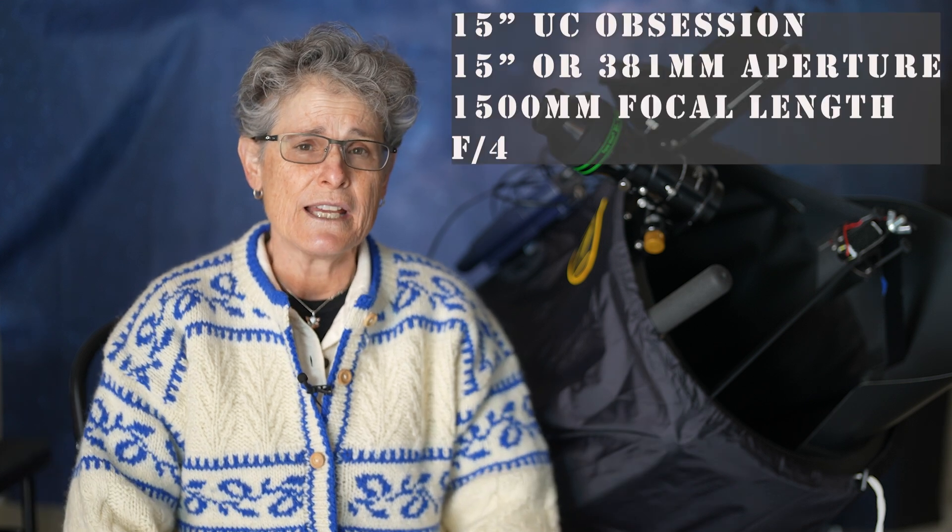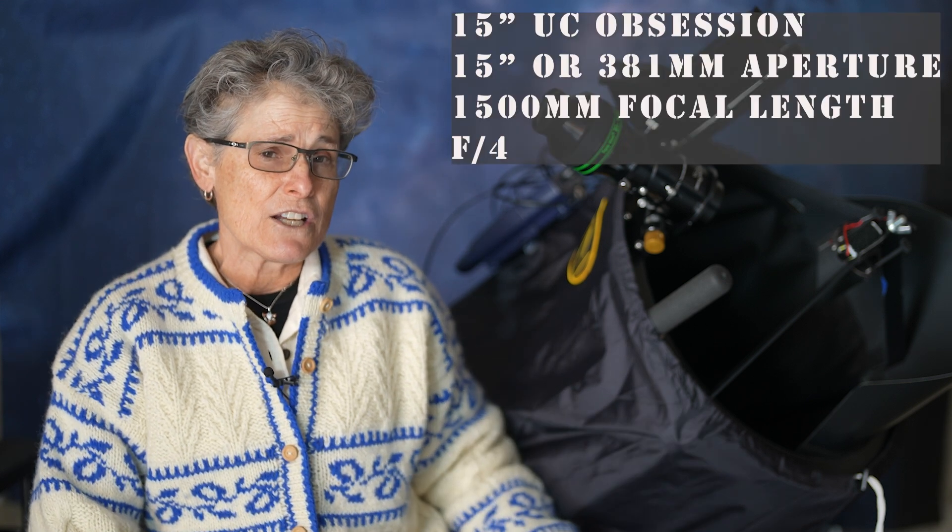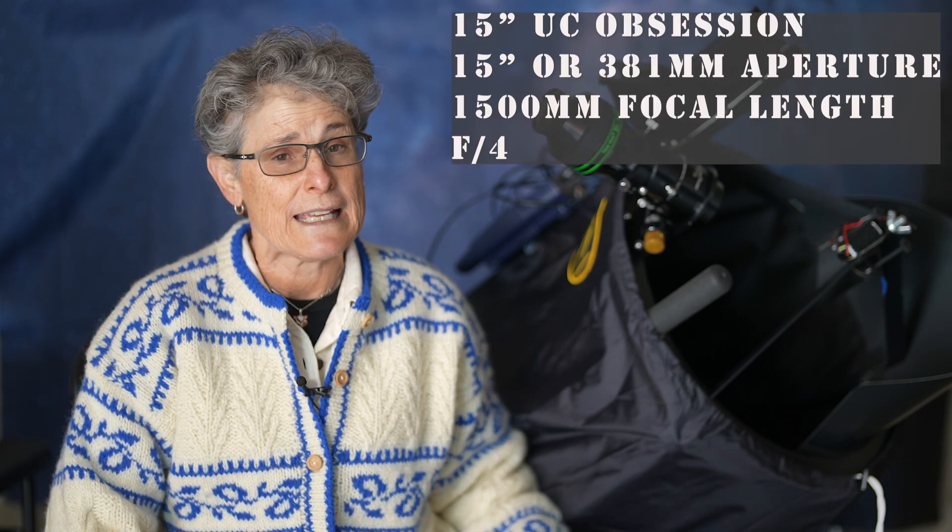The ultra compact, or UC, telescopes come in 15 inches, 18 inches, or 22 inches of aperture, and they also make a line of classic Dobsonians in 12.5-inch, 15, 18, 20, and 25 inches. Mine is an ultra compact 15-inch, or 381-millimeter aperture, with about a 1,500-millimeter focal length, making it f/4.